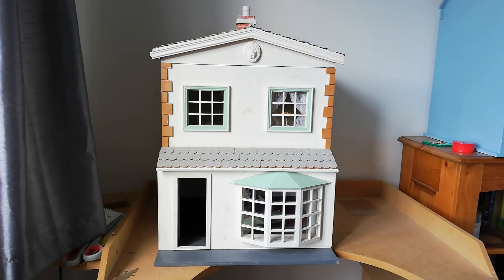Anyway, so this is it. It kind of looks like a house a bit, doesn't it? It's a brilliant fixer-upper. I'm so excited about it because the basics are there but it all needs a revamp and that's going to be really fun to do.